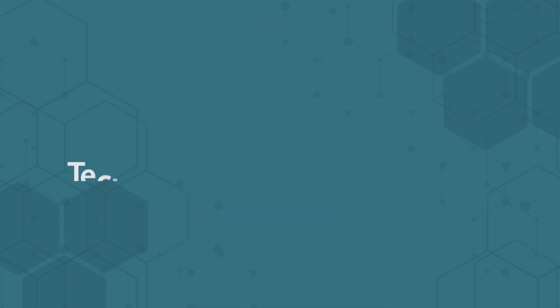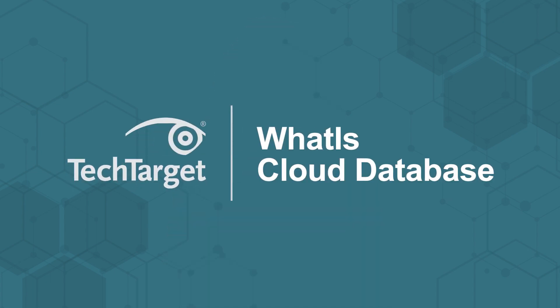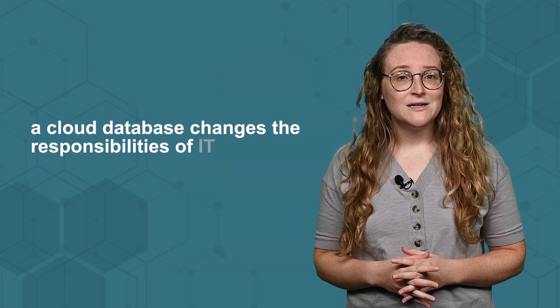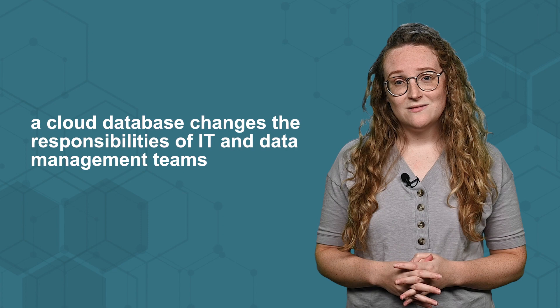Take your data into the cloud. A cloud database is no different than on-premises databases to the end user, but using a cloud database changes the responsibilities of IT and data management teams and has a set of potential benefits for organizations. Here we'll discuss the types, features, and benefits of cloud databases.